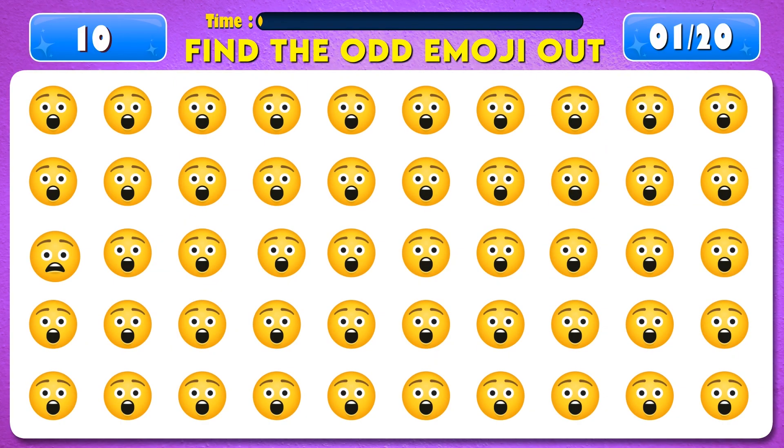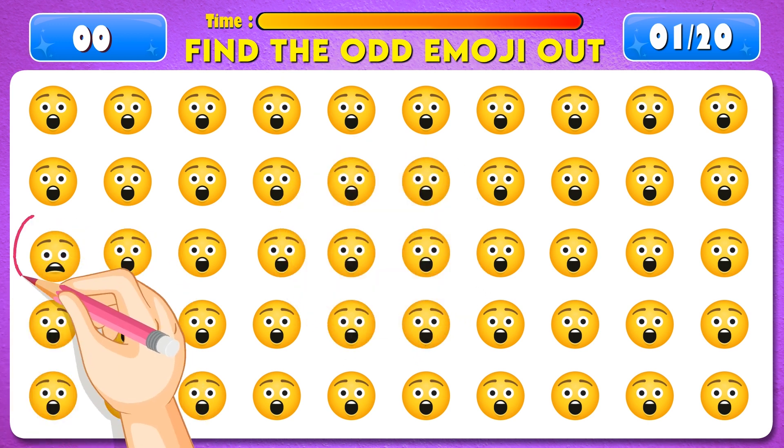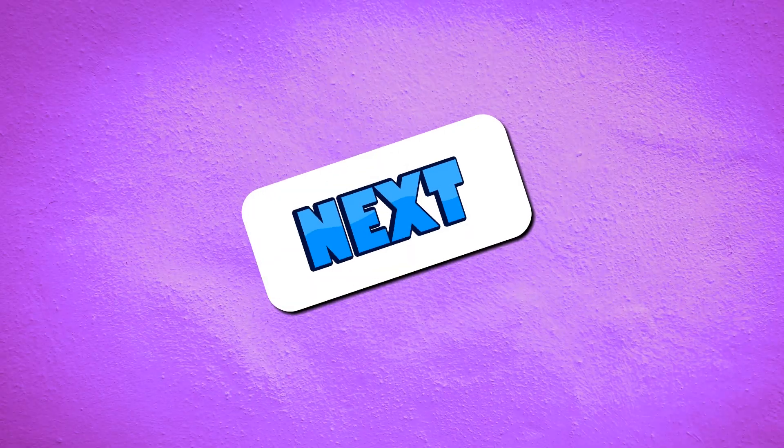Can you find the odd emoji out? Time's up! Great job! It's right here! Next question.